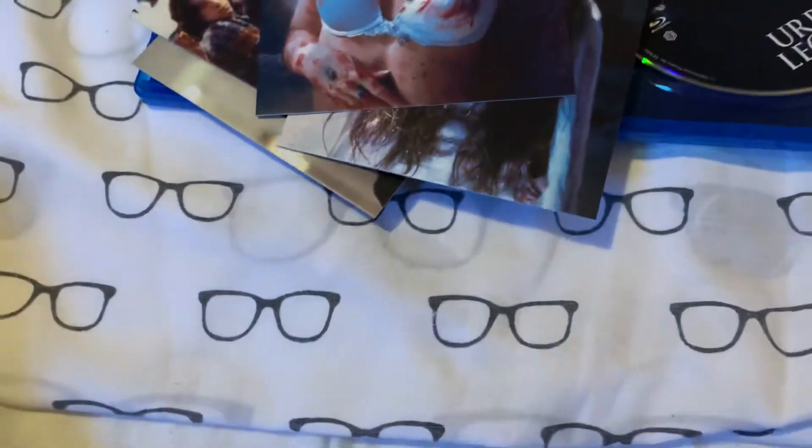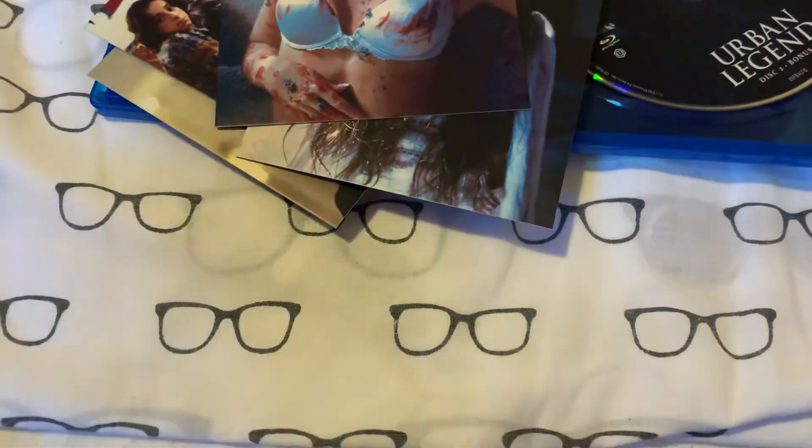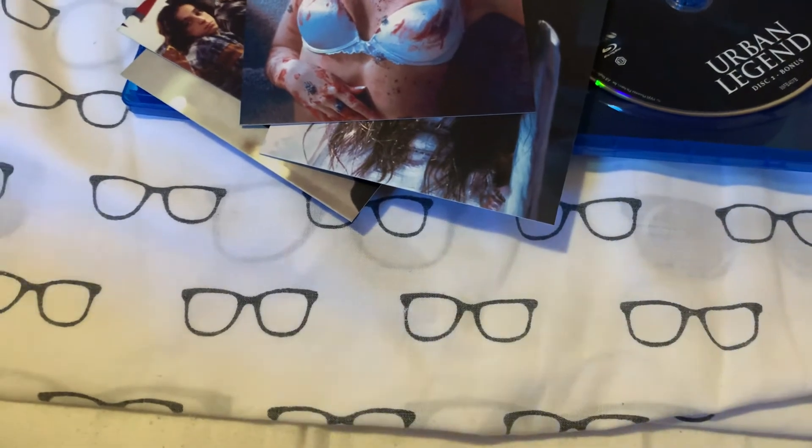So that's it guys for my big mail haul. I hope you liked what I got — thanks so much for watching. Bye guys!